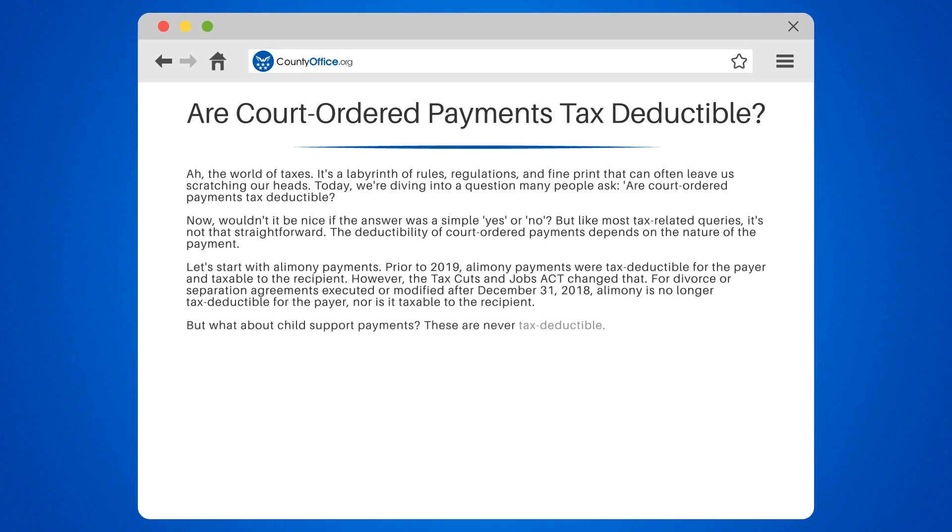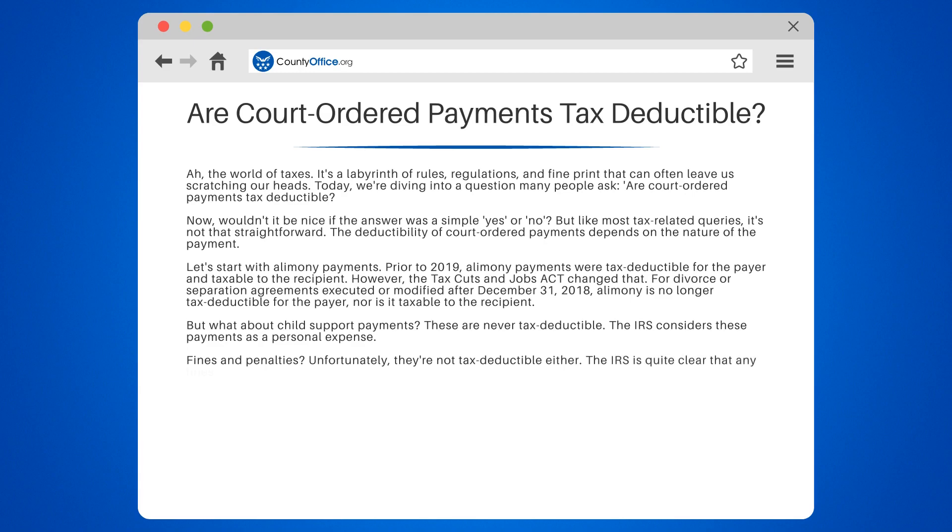But what about child support payments? These are never tax-deductible. The IRS considers these payments as a personal expense. Fines and penalties? Unfortunately, they're not tax-deductible either. The IRS is quite clear that any fines or penalties paid to a government for the violation of any law are not deductible.